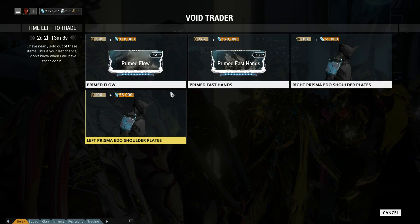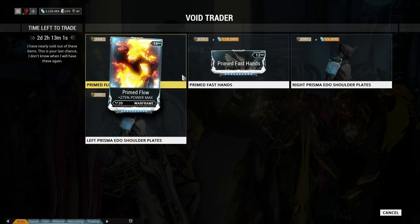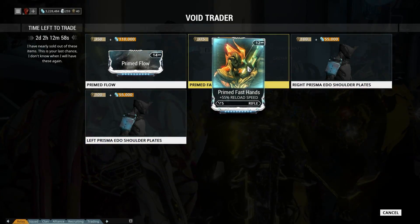And if you have been following my videos, Prime Fast Hand might be the thing to save Rumbako and other long reload time weapons. Okay, I got to sell all the trash for ducats, now bye.